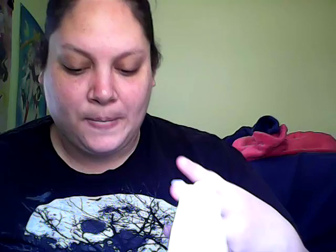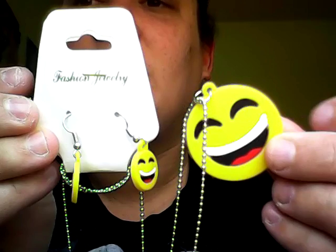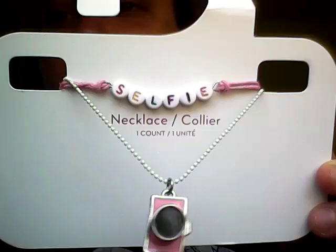Next thing I got was from this Dollar Place. I'm so glad they have one up here in Georgia. The two necklaces — these are all a dollar. Everyone knows I love emojis, so I got this one with some earrings, and it was a dollar. And then I got this one because I'm a photographer and I always take selfies — it's a selfie and a little digital camera. It usually goes for five dollars and I got it for like a dollar and some change, so that's pretty cute.